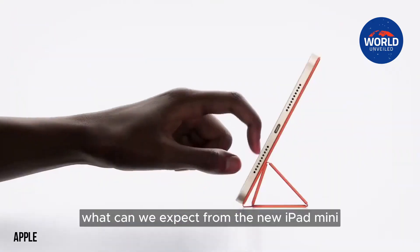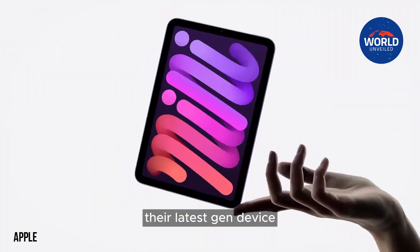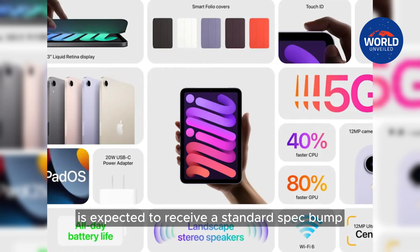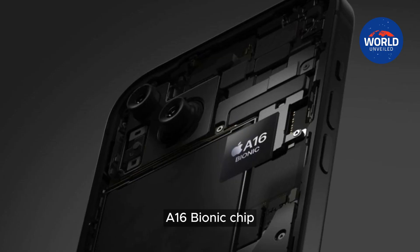What can we expect from the new iPad mini? We have compiled the changes that Apple could make for their latest-gen device. The upcoming iPad mini is expected to receive a standard spec bump, which will include a minimum of a faster A16 Bionic chip.